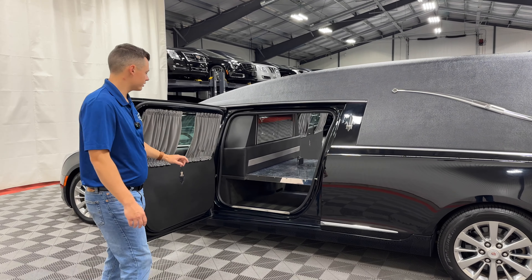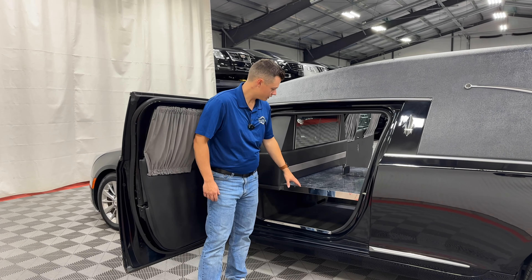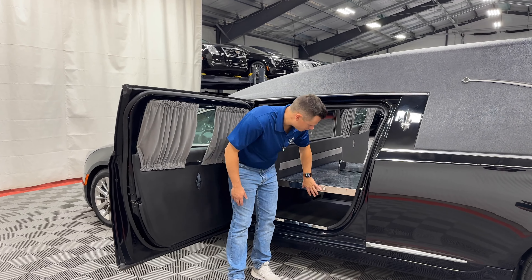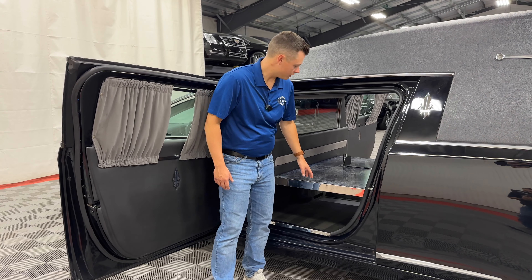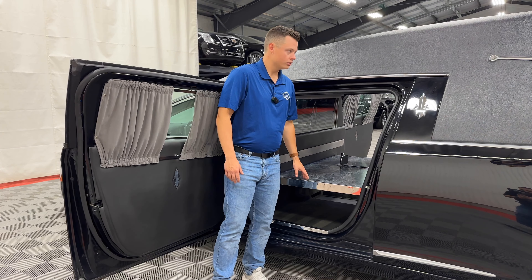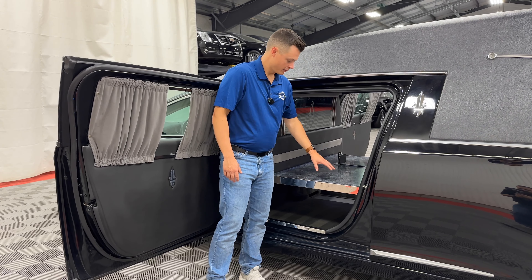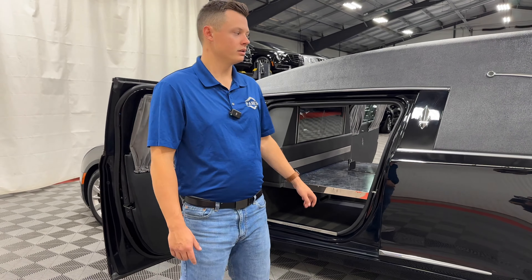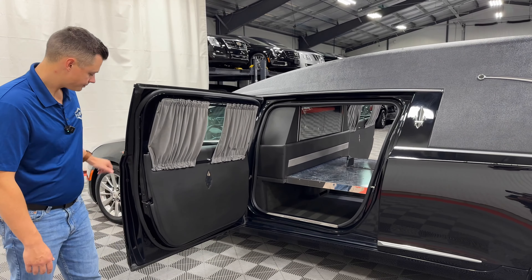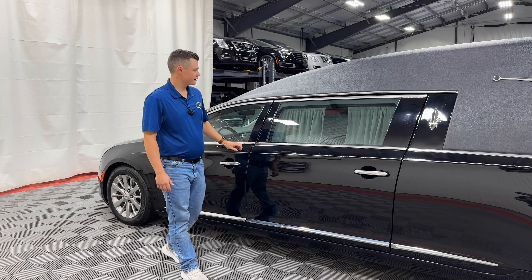There is a 90-degree perpendicular hinge on this number two door on both the driver's side and the passenger's side. You do have an open well here. This vehicle does not have a full-size spare, but we can add one if you'd like. The closed door here gives you plenty of room to snag that spare tire in and out. Chrome nameplate holders are on both number two doors — you can see them right here.